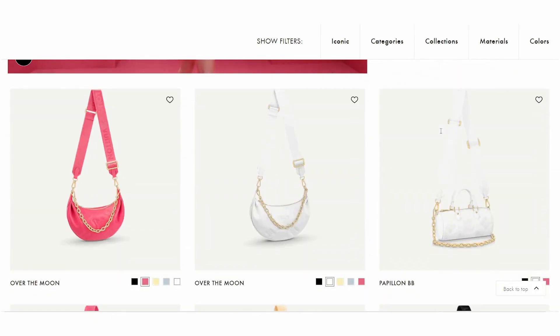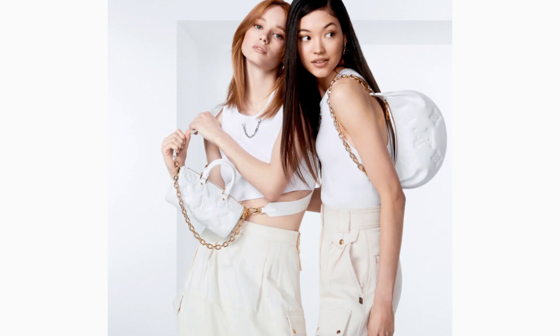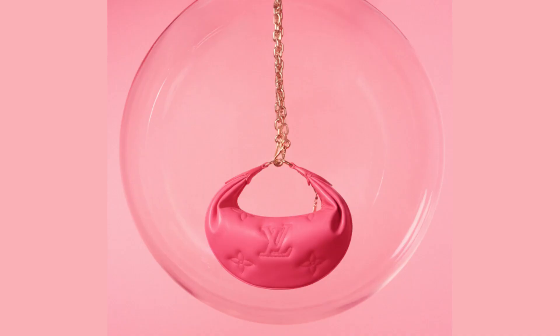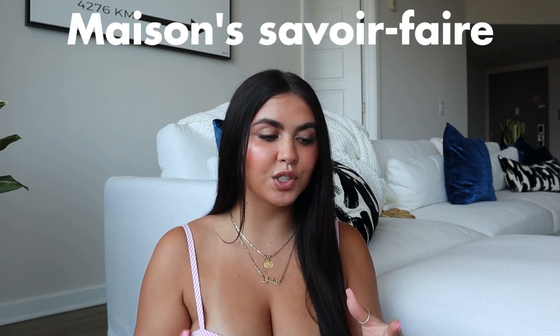Hey guys, what's up, it's Bella — welcome or welcome back to my channel. In today's video I'm going to be filming on the new Louis Vuitton Bubblegram collection. I'm going to give you guys the full rundown on the bags in this collection, the stories behind it, and my personal overall thoughts on whether this collection is worth it or not.